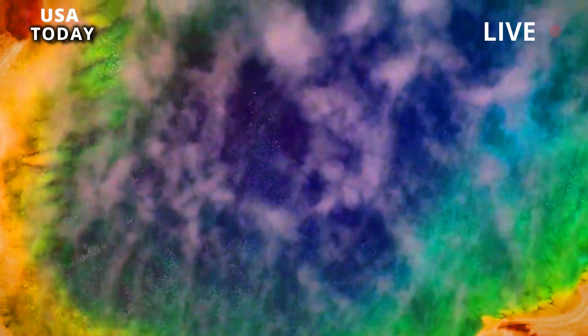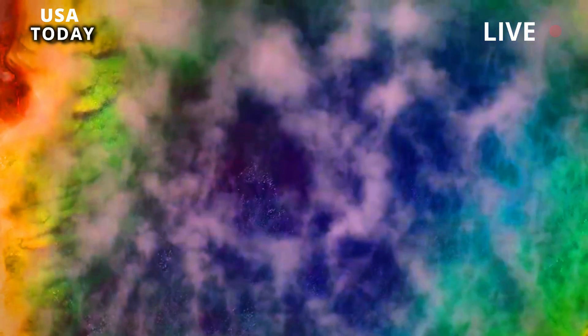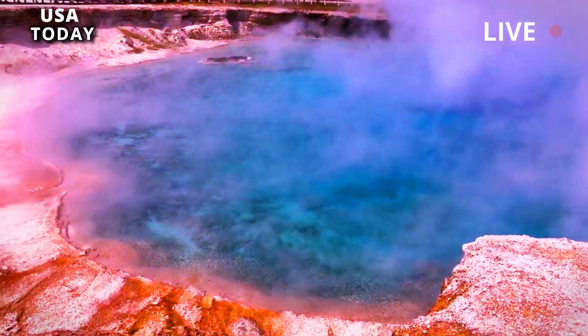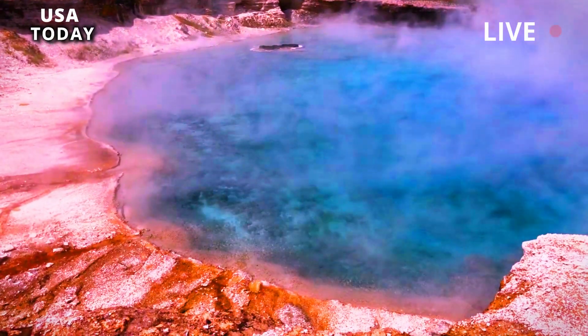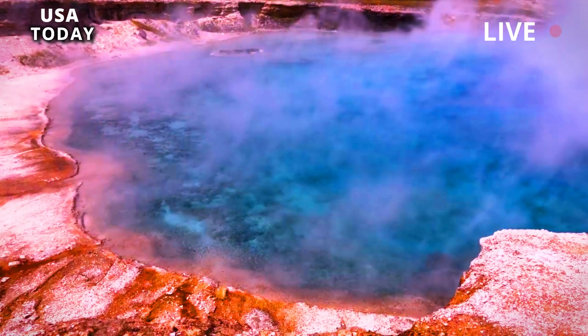Yellowstone's caldera is over 640,000 years old and is the youngest of the three largest calderas in the park. Around 66 million years ago in the Cenozoic era, extensive volcanic activity began shaping the region.